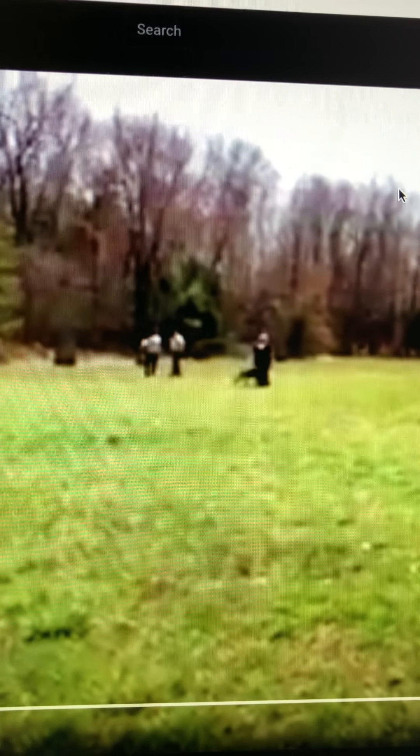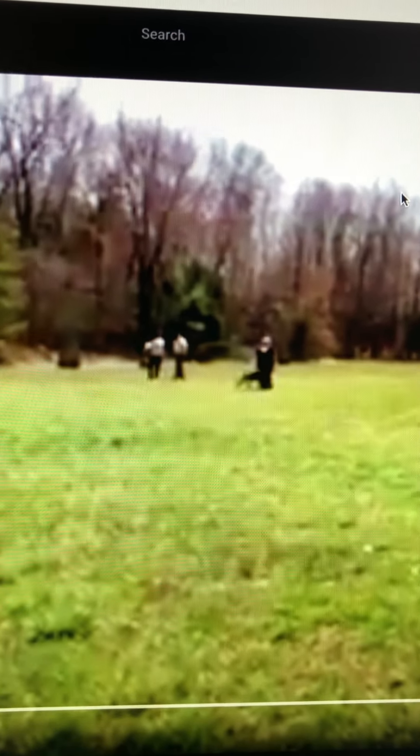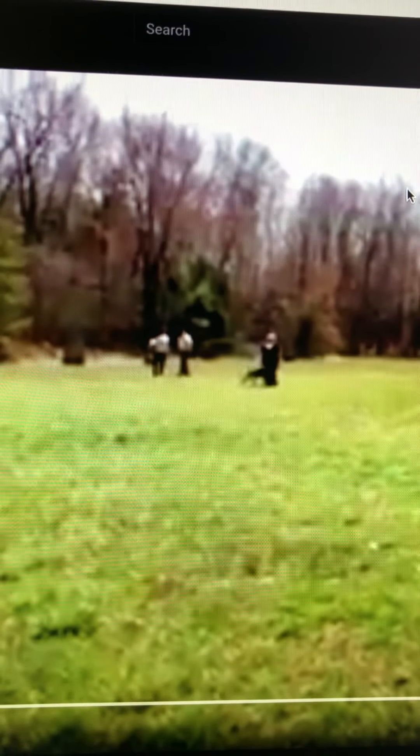The dog is put through the ringer all day long with several tests. This part I am going to explain and show is the obedience portion only — it is the only portion I have from that day. It is not very clear; I am sorry for the quality, but it was zoomed in as close as we could get.